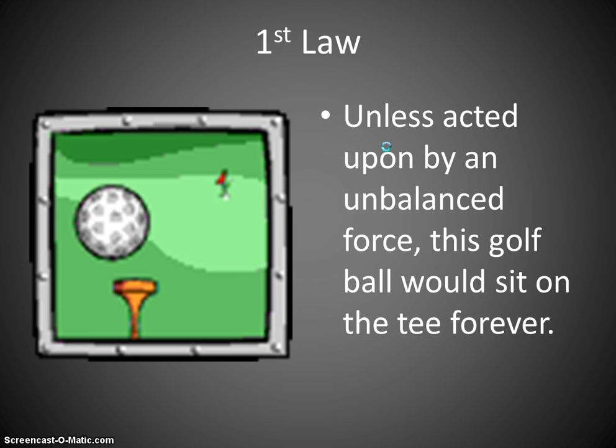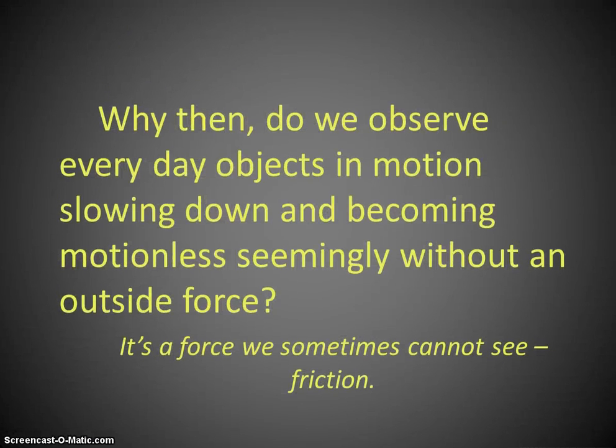Here we're going to apply an unbalanced force — we're going to hit it with the golf club. So if the Law of Inertia is true, then why do we see things slow down even without a visible outside force? Well, it's forces that we can't see. Gravity is a force we can't see, and friction is a force we can't see, but those forces are always acting on things on planet Earth.